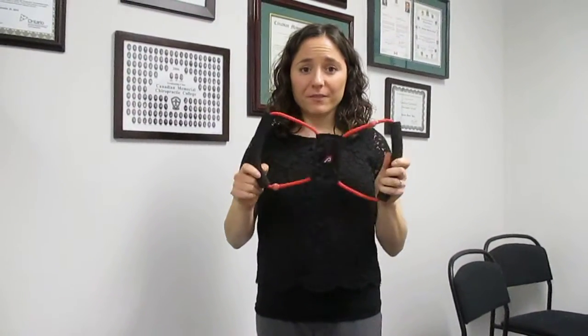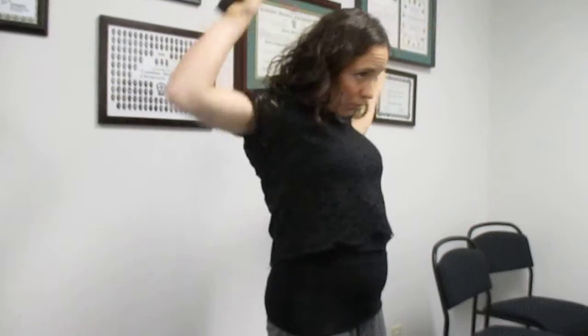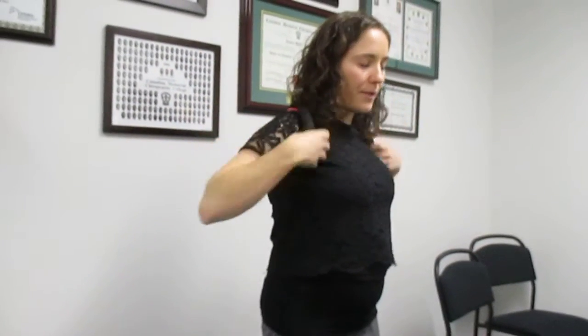And how you can do that is with this tool — it's called a Posture Medic. Basically what you do is you put it on kind of like a backpack, you put it over and around your back. What it does is it literally forces my body to be in good posture, it forces my shoulders back. It would be almost impossible for me to slouch with this on.